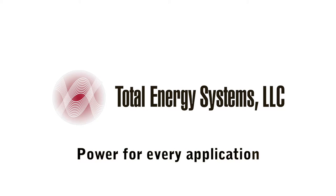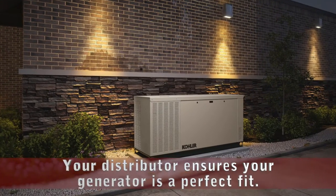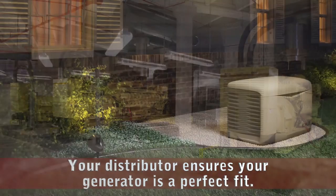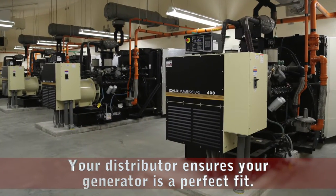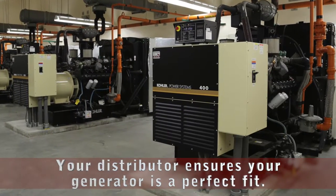As an authorized Kohler distributor, we bring an unequaled range of generator solutions to the market. In addition to having numerous base generator platforms for stationary and mobile, prime and standby, from a few kilowatts to several megawatts, we offer a large selection of accessories and options to ensure we can apply our generators to most individual applications.